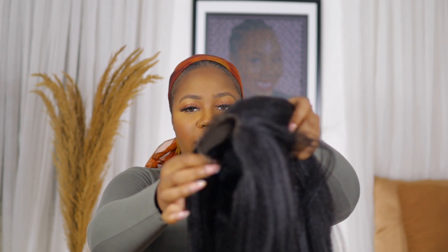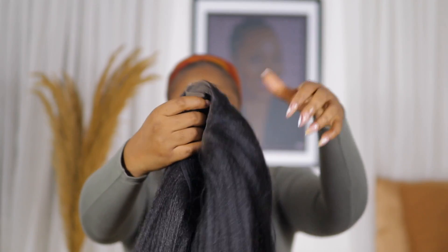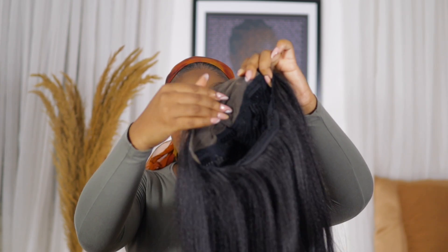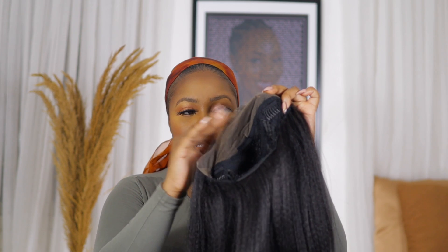I've cut the excess lace off now. The lace is quite a gray shade so I'm going to have to apply some foundation on it. I feel like I might not put it all over, but I'm going to put it on the parts of the hair that matter. First I want to run a comb through it to make sure the whole hair is aligning.